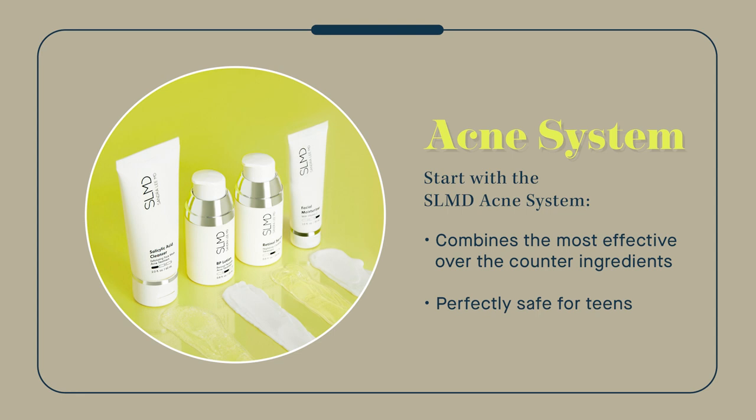Retinol was originally developed to treat teen acne — it wasn't until later that we discovered it helps ward off wrinkles. If you have sensitive skin, you can try a sensitive skin acne system that uses sulfur to inhibit acne-causing bacteria, which is gentler than benzoyl peroxide.